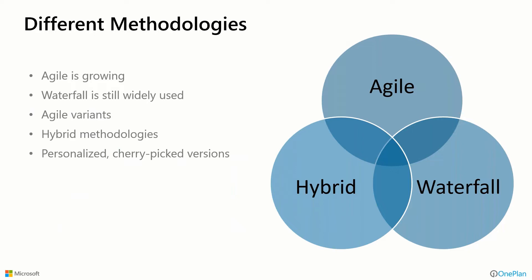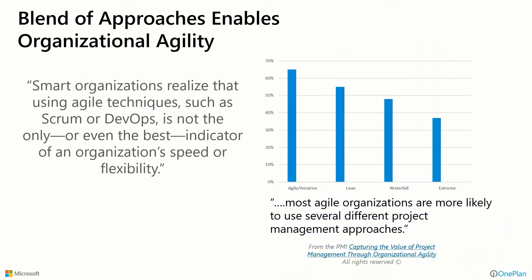Even different methodologies are being used. Agile is growing fast because of this digital trend, but waterfall is still widely used because certain types of projects lend themselves more to that approach and maybe always will. Then there are the agile variants — the hybrid between agile and waterfall — or even people using cherry-picked versions of any one of these. So there are different approaches and methods that could be used across the organization in different pockets or functional areas. That's not bad. The Project Management Institute said that a blend of approaches is fine, that smart organizations realize using agile techniques such as Scrum or DevOps is not the only or even the best indicator of speed or flexibility. The key is bringing these things together.